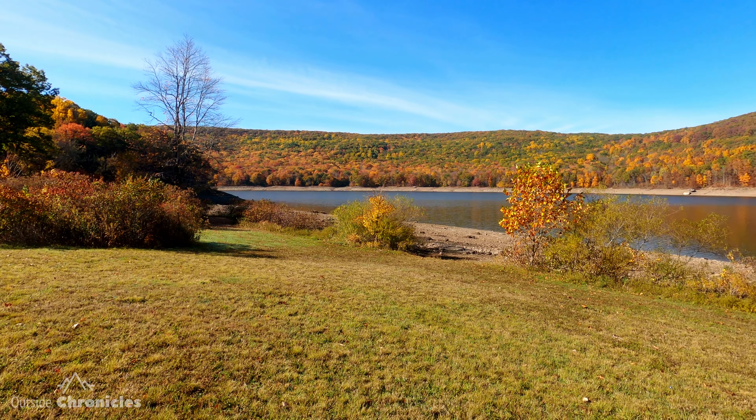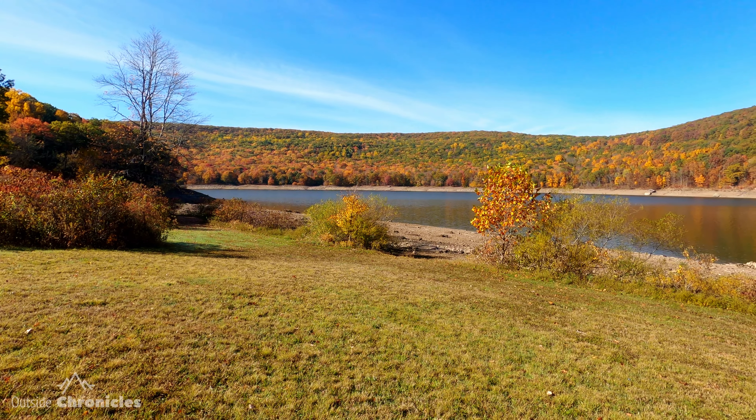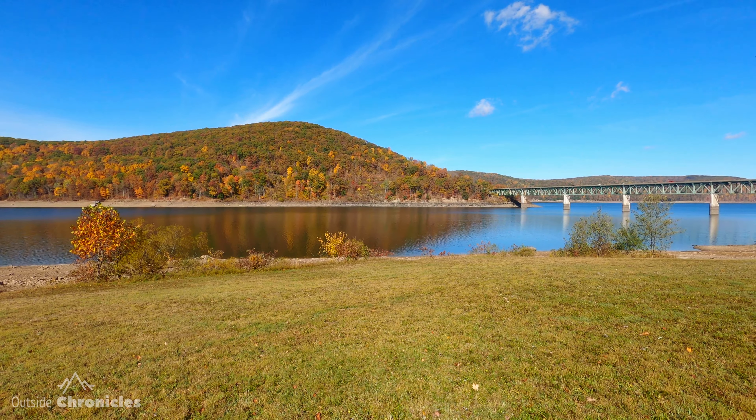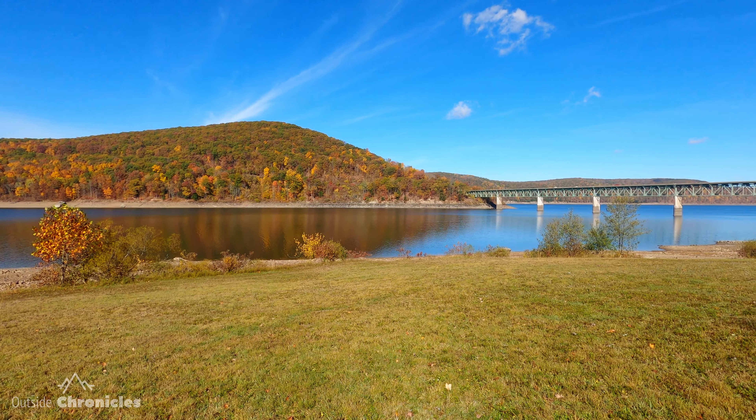It's fall here in the Allegheny National Forest. We're at peak, or maybe just slightly past peak. The colors are popping behind me. There's a lot of leaves on the ground from some of the high winds we had the other day. I'm standing here on the Kinzua Beach with the Allegheny Reservoir behind me and we're going to go on the Rimrock Trail.